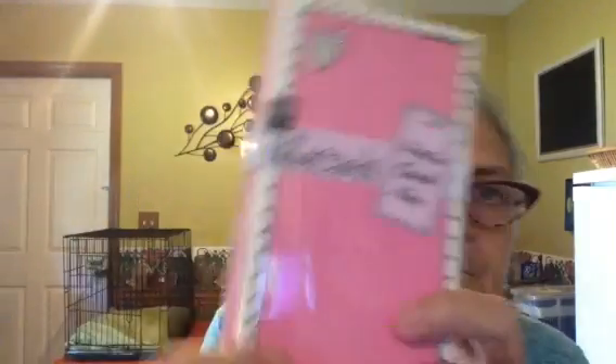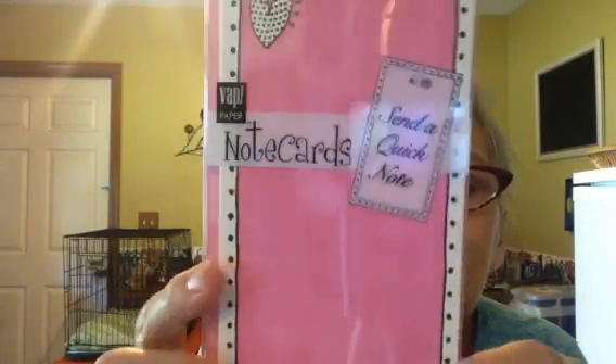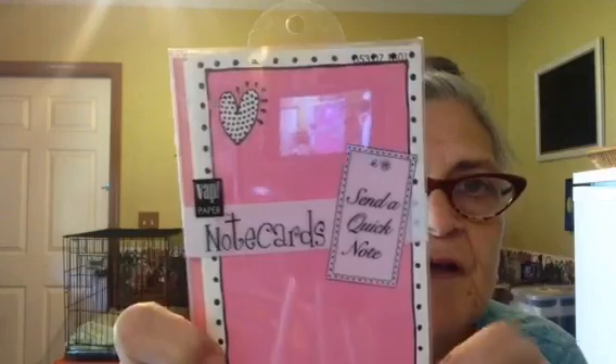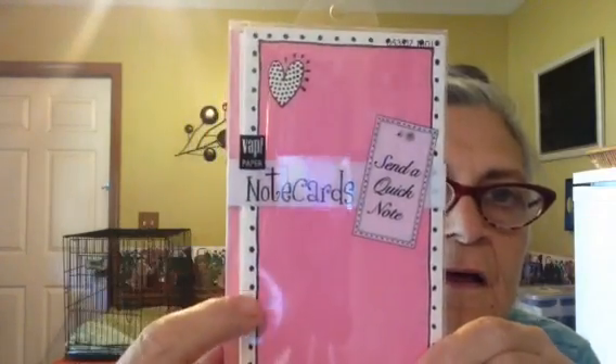I got this pack of correspondence cards and envelopes — there are 12 of each. It's really cute with the heart with the dots in it and the polka dots around it, and that was 50 cents. I also got this size of Pyrex bowl. You know that discoloration and film you get when you dishwash these in a dishwasher? Well, this one doesn't have it, and it was 50 cents.